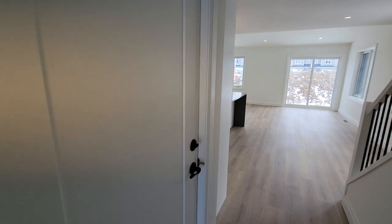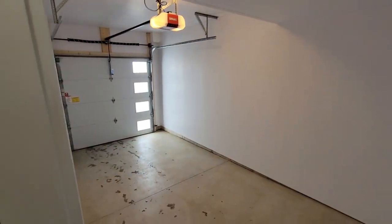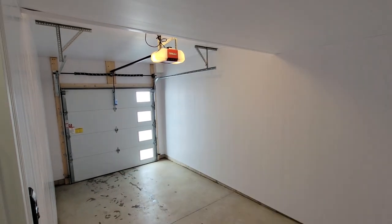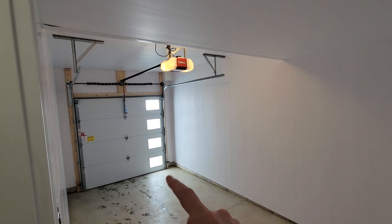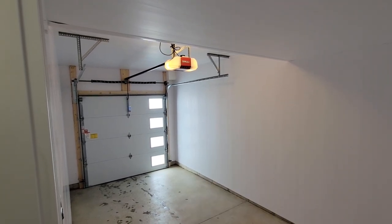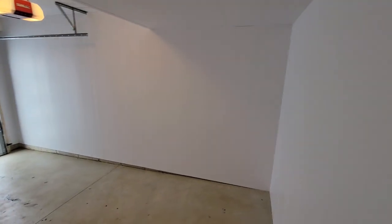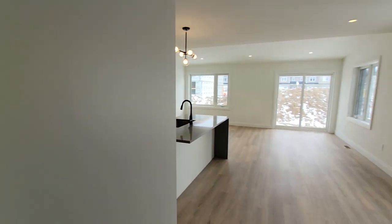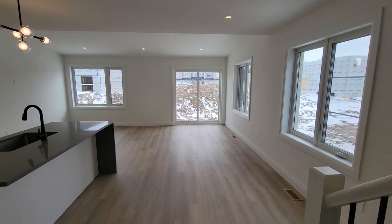There's an opening here that leads down to the basement stairs, and then through here we've got the garage door. It's a single-car garage with an easy liner, a belt-drive garage door opener, and a contemporary garage door with glass down one side — lots of room for a full-size vehicle.